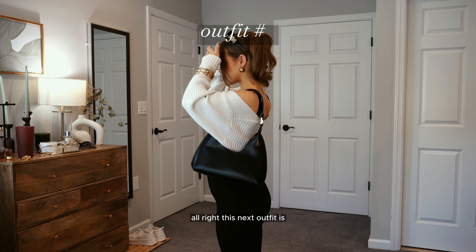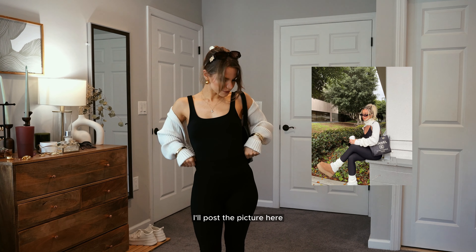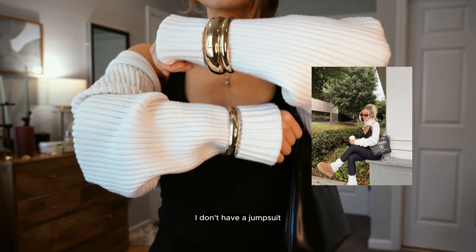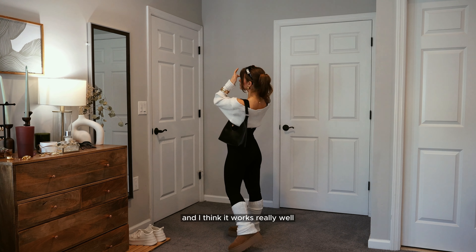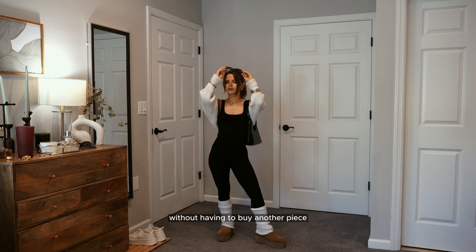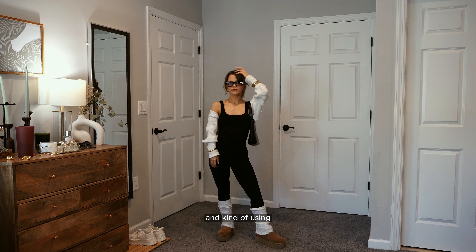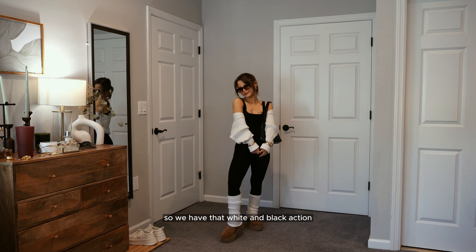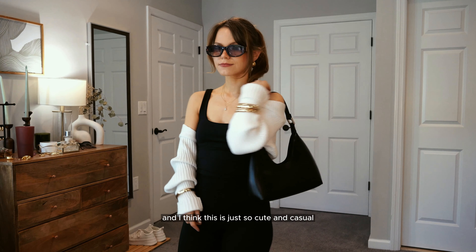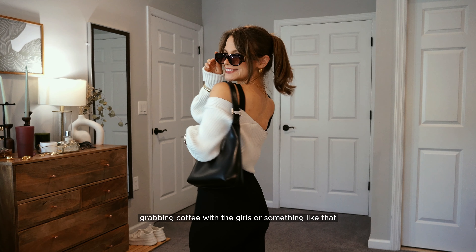This next outfit is inspired by a Delaney Childs outfit I saw — I'll post the picture. I don't have a jumpsuit so I wore a bodysuit and leggings to mock the look, and I think it works really well. I'm pulling my leg warmers down over my Uggs and using the sandwich method with the little bolero for that white and black action. It's so cute and casual, perfect for throwing on after Pilates when you're grabbing coffee with the girls.